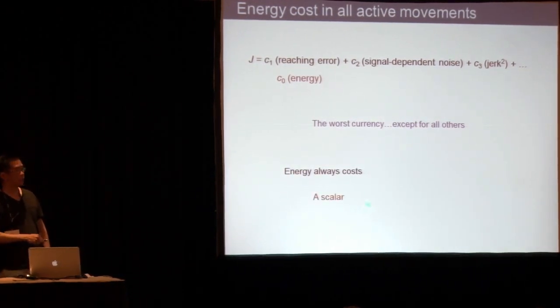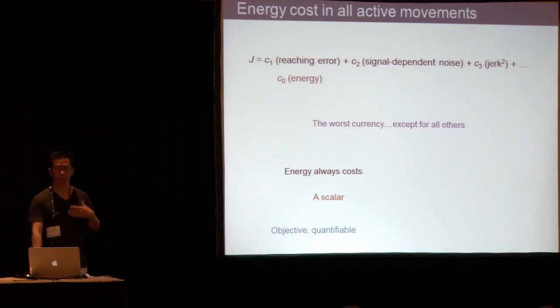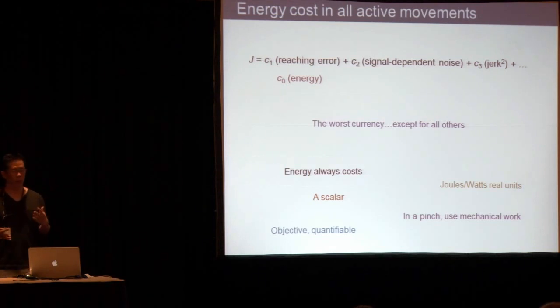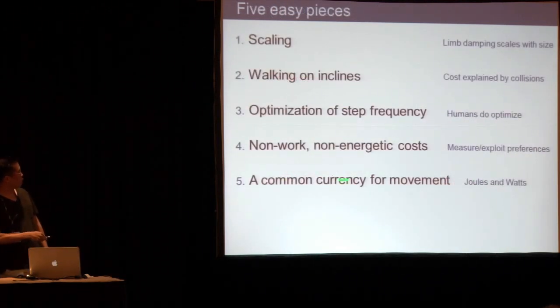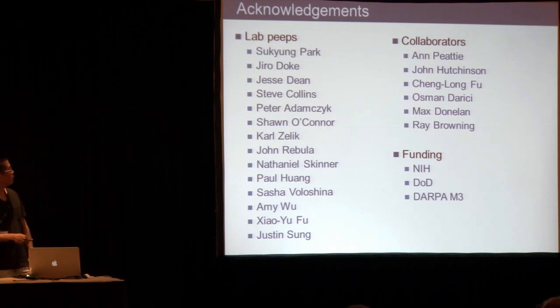Arguments for energy as the common currency: first, energy always costs; second, it's a scalar — that's a really nice thing, because you may believe muscle force contributes to movement, but you have many muscles so force is not a scalar, whereas energy cost is. Third, it's objective and quantifiable — not always easy, but measurable. Joules and watts are real units. Metabolic energy is sometimes inconvenient to measure, especially in transient situations, so in a pinch, use mechanical work, which is at least somewhat an analog to metabolic cost. The take-home: we can have a common currency for movement with units of joules and watts. Thanks to many lab members and collaborators.